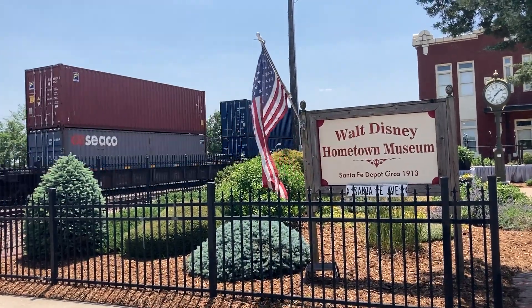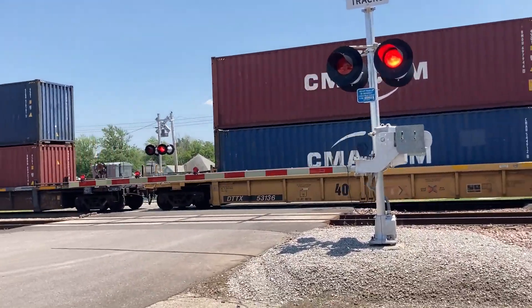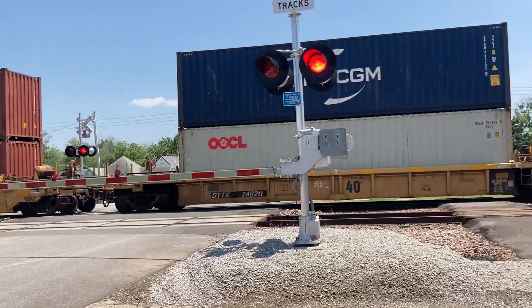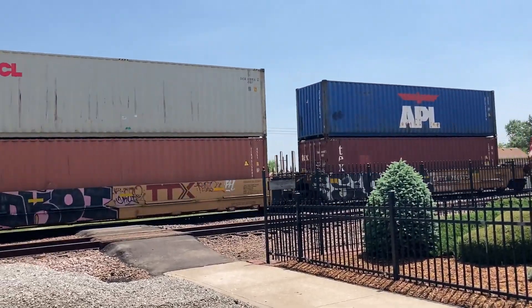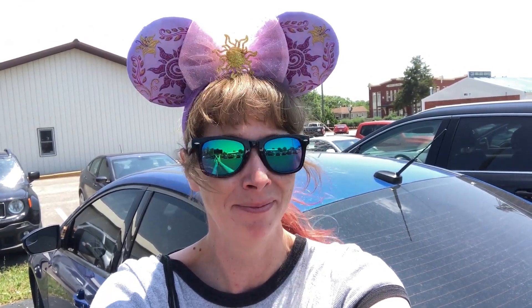There goes another train. No wonder Walt liked trains so much — this place is full of them. One goes by about every three minutes. Three hours later — love trains, but I thought that one would never end. Back here at the car now. I was going to go out to the family farm, sign my name to the barn. But I think I'm going to do that next time, when it's not so busy in town.